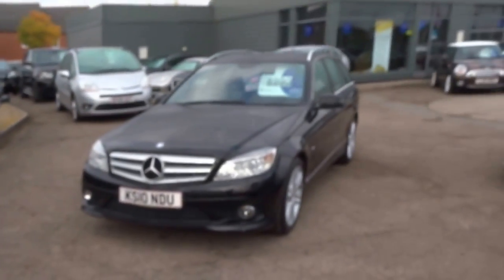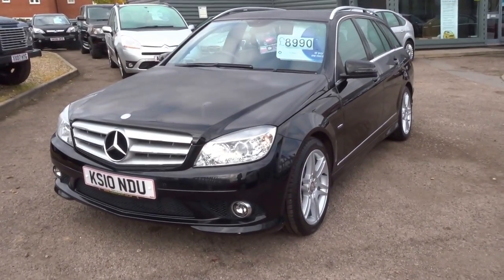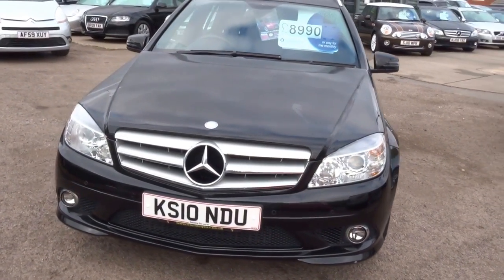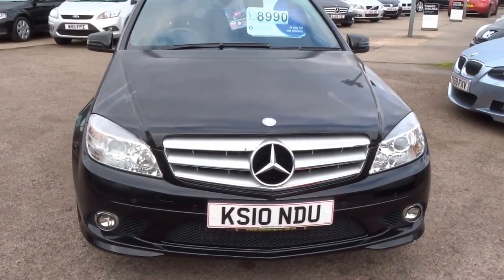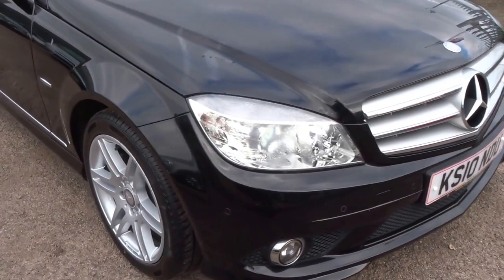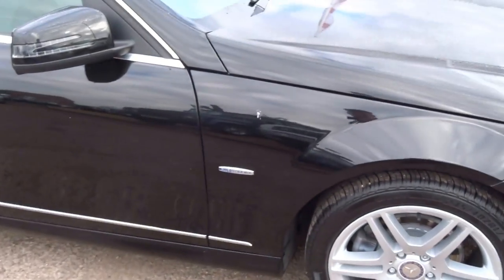Hello, welcome to Country Car. My name is George. I'm just going to walk you around this lovely Mercedes — it's a C180 estate or station wagon, finished in this lovely black color. I'm just going to walk you around the vehicle and show you the overall condition and highlight some of the key features for you.